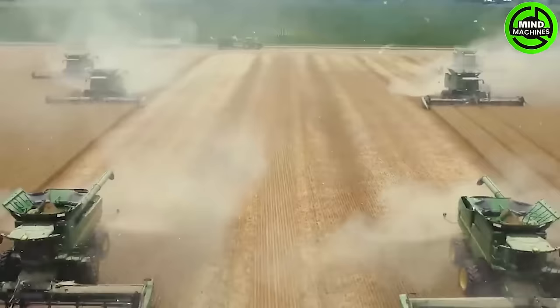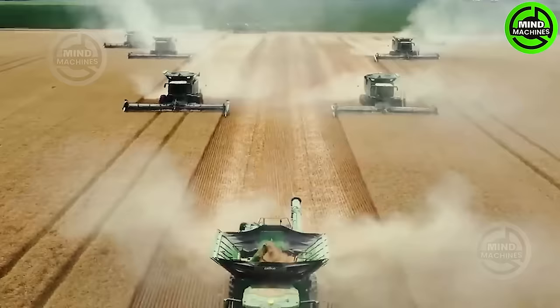The colossal weed harvester resembles hungry beasts devouring the fields, a mesmerizing spectacle of agricultural prowess and efficiency.